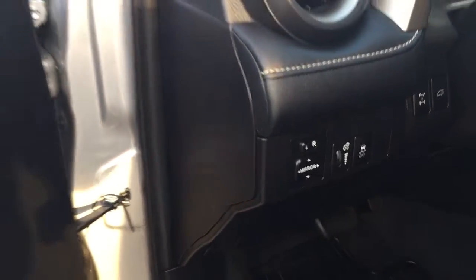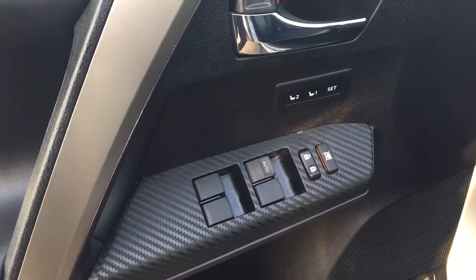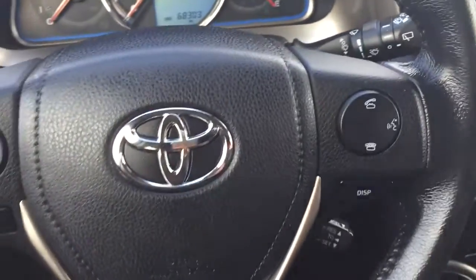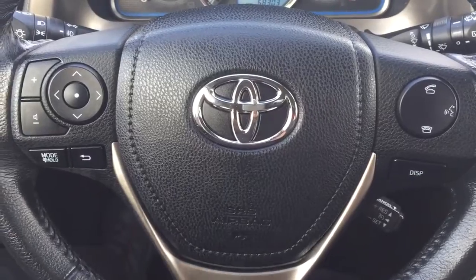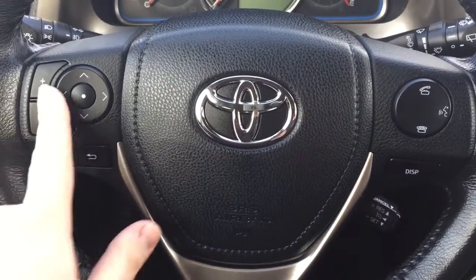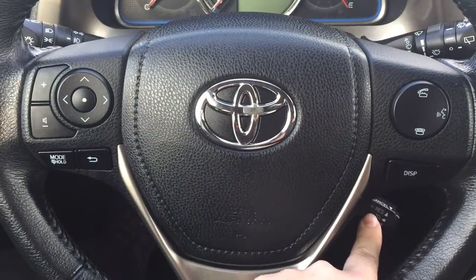You also have your mirror controls, and on the inside of your driver's side door you have your seat memory controls for driver 1 and 2, along with your window locks, power locks, and window controls. A couple of the controls on the steering wheel include your volume control, scroll function, Bluetooth, voice recognition, display, and cruise control.